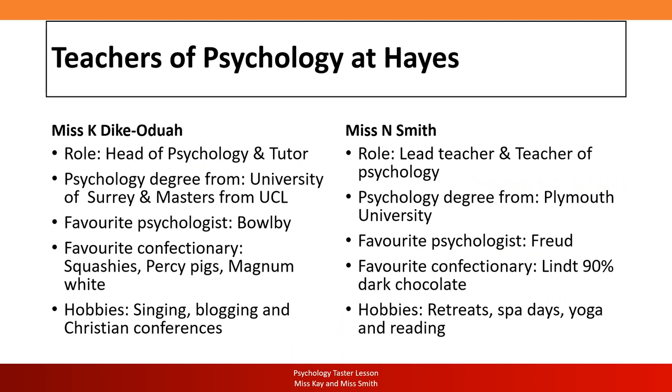Now that we've gotten acquainted, this slide is just a summary of the details about myself and Miss Smith. Some of the most important details here are our favourite confectionery, which our students love to spoil us with during Christmas time — so please do not hesitate to do that!